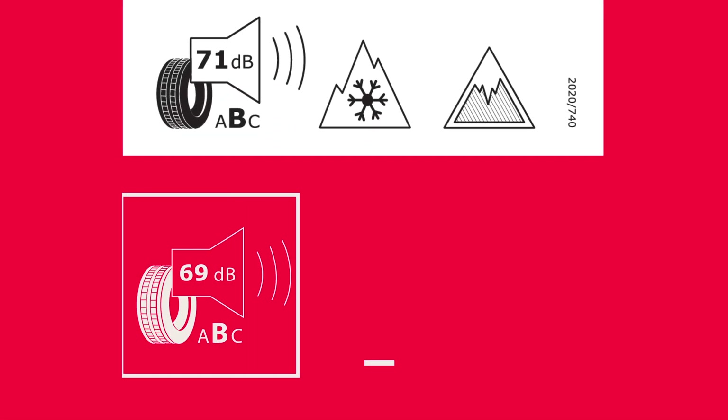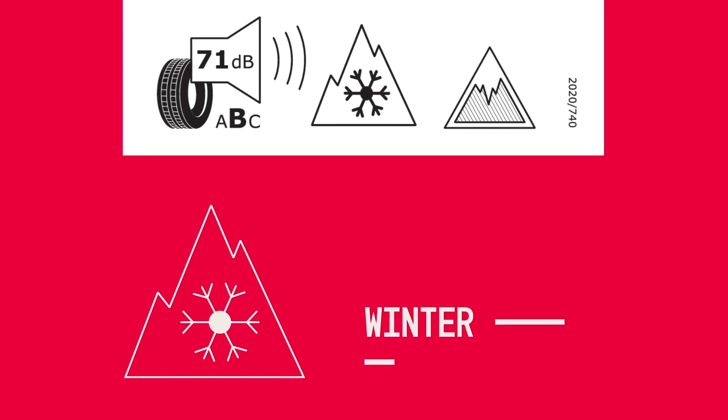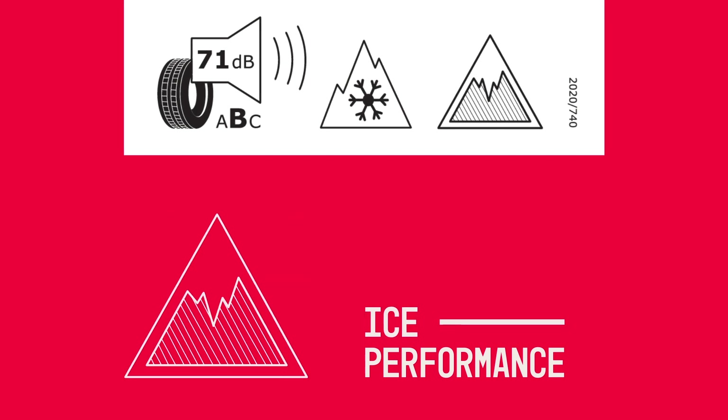The noise level rating is defined by its specific decibel volume and the A, B or C level. To easily identify winter and all season performance tyres, the label includes two possible icons for both winter performance and ice performance tyres.